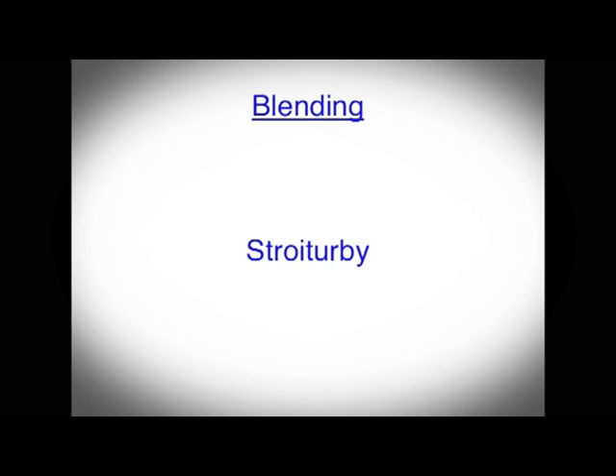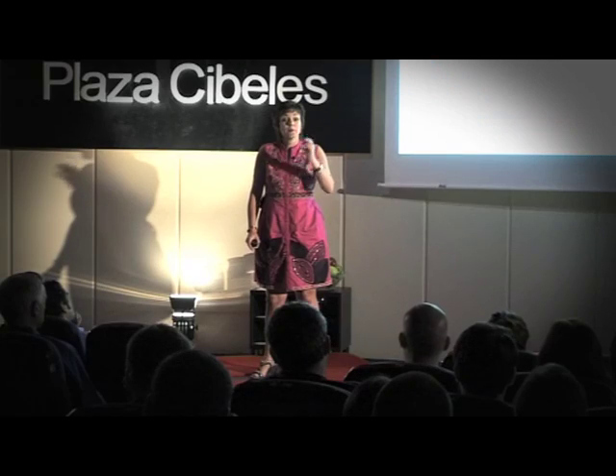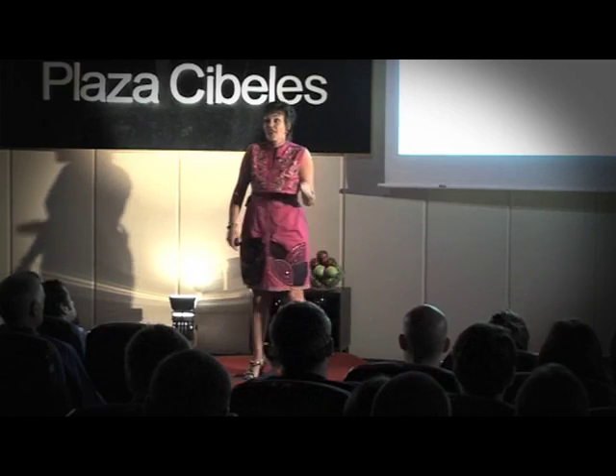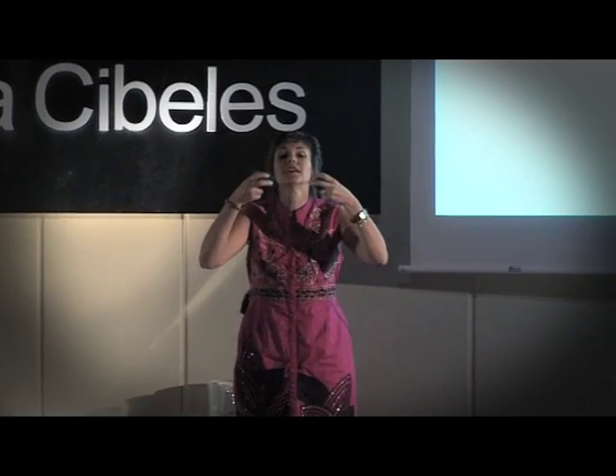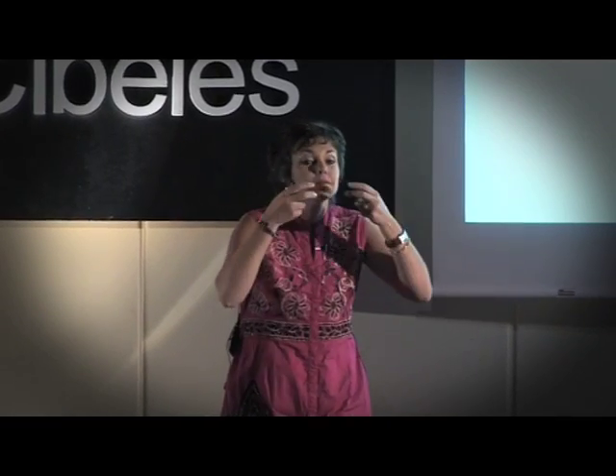Think of the word fly, my, by — how many syllables? One. So the Y sounds like I: by, fly, my. When you've got more than one syllable, that I changes to E. So it's Stroiter B. Well done.